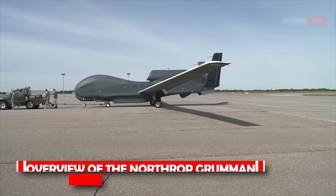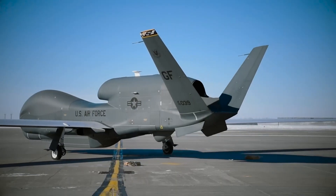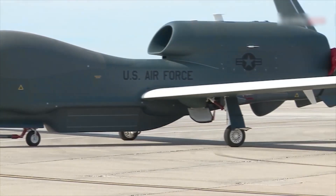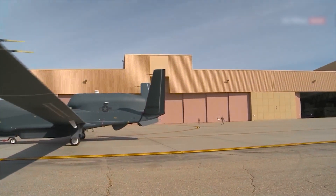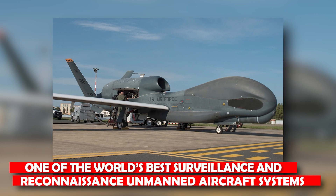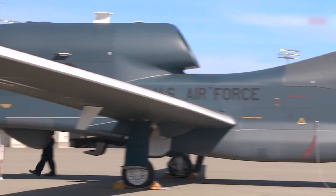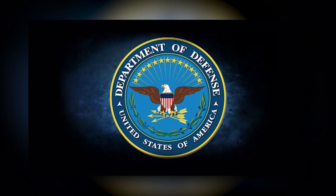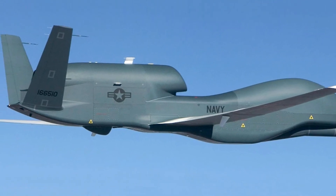Overview of the Northrop Grumman RQ-4 Global Hawk. The Global Hawk RQ-4B is the largest uncrewed aircraft in the United States, serving as the Air Force's primary eye in the sky and one of the world's best surveillance and reconnaissance unmanned aircraft systems (UAS). The Department of Defense refers to reconnaissance platforms as Unmanned Aircraft Systems; hence, the RQ-4 describes a group of specifically designed remotely piloted aircraft systems.